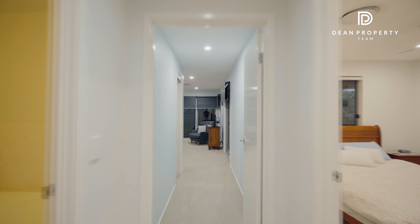All the bedrooms are oversized, including the master with a private rainforest-feel outlook and easy access to the outdoor deck.